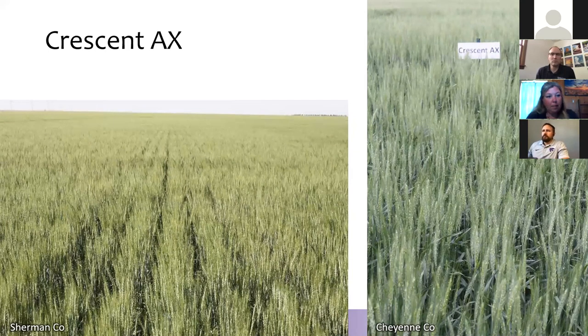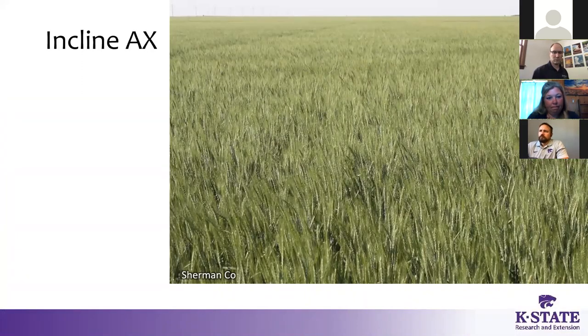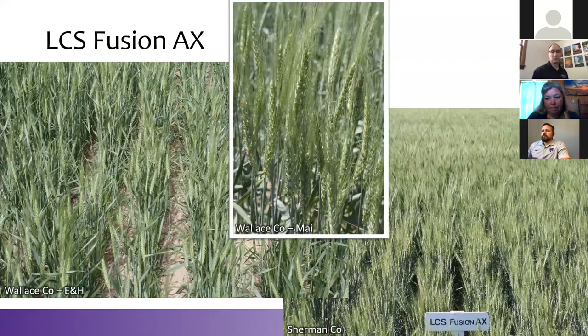We'll talk about these Coaxium varieties as a group — they all have very similar genetics: about one-third Hatcher and two-thirds Bird. Hatcher did very well in northwest Kansas in the mid-2000s. It's very similar pedigrees, and frankly we don't have enough yield data to really sort them out. In Jeannie's plots we have Crescent AX, LCS Fusion AX, and Incline. All very similar pedigree. Looking at information from Scott Haley, the breeder at Colorado State, Incline probably has a little better rating on straw strength than the other two. It'd be really good to get another year's worth of yield data to get a better feel for where in the region these varieties are better adapted. If you're needing this tool, hopefully by the time we're making variety decisions in August we'll have a better feel for what belongs where.